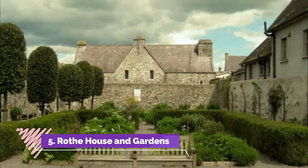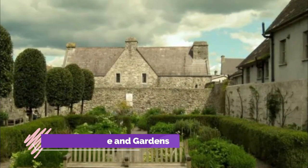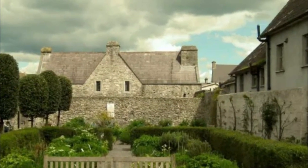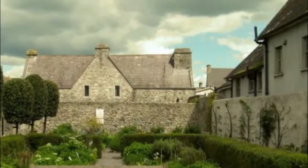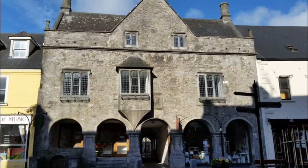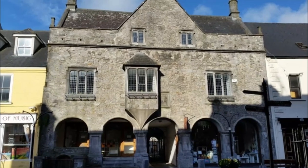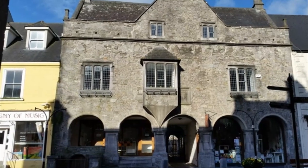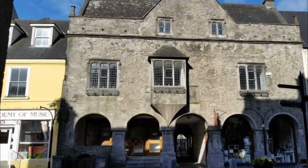Rothe House and Gardens. Tudor Rothe House, built in 1594, lies about a five-minute walk from St. Mary's. Once a merchant's house, this historic building was created around two courtyards. Restored in 1966, it has been a major tourist draw ever since, and a visit here is one of the top things to do in Kilkenny.